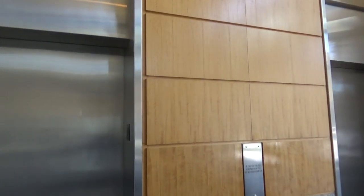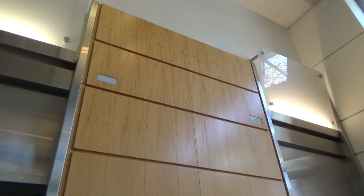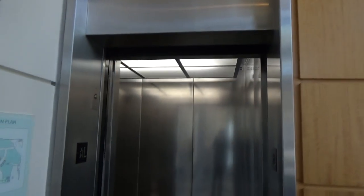Alright, these are the elevators at 1215 K Street parking structure in Sacramento, California. We got some cool Otis elevators here. Check out that indicator. But the cab isn't so special.